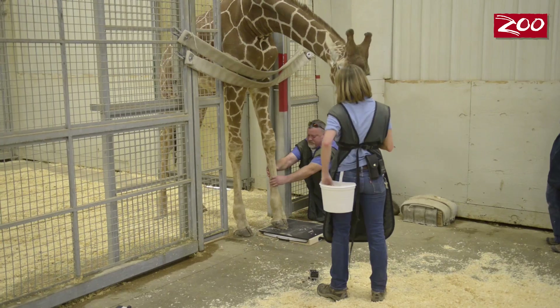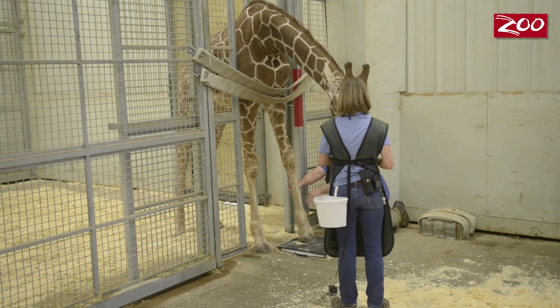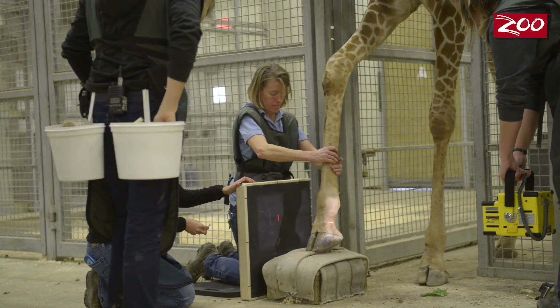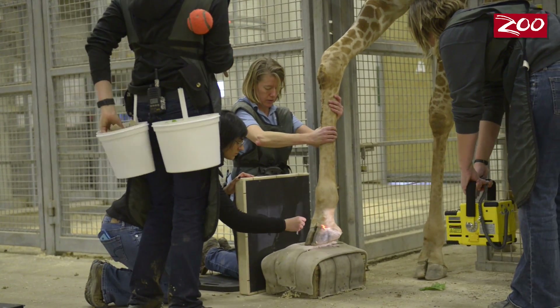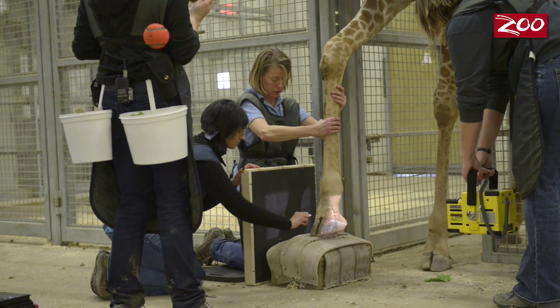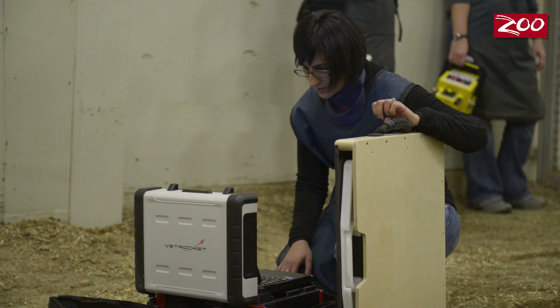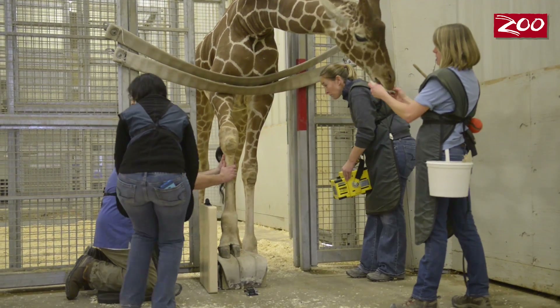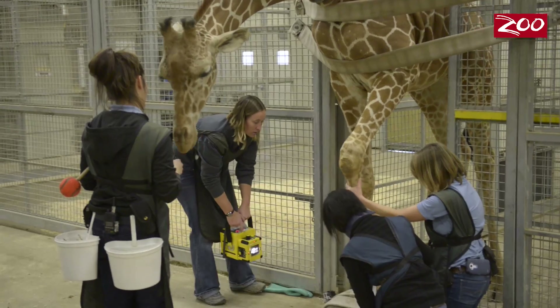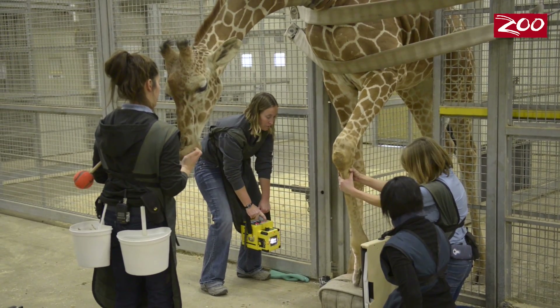We start by having them step on a wood piece that symbolizes the plate. Once they're comfortable with that, we introduce a yellow box, and once we're good with that, we move on to a practice session. To assess the health of the legs and hooves, our animal health staff needs different views and angles of the legs and all the bones, which adds yet another element to our training.